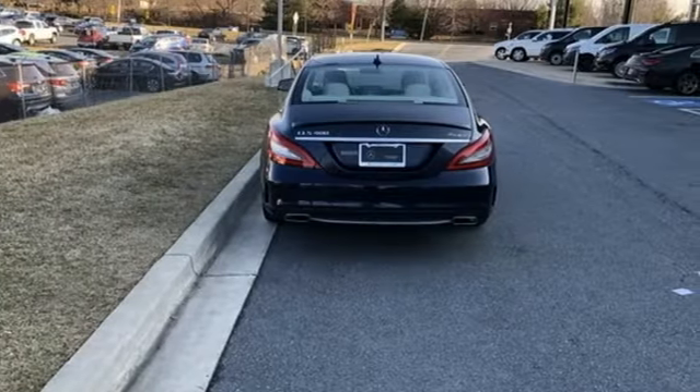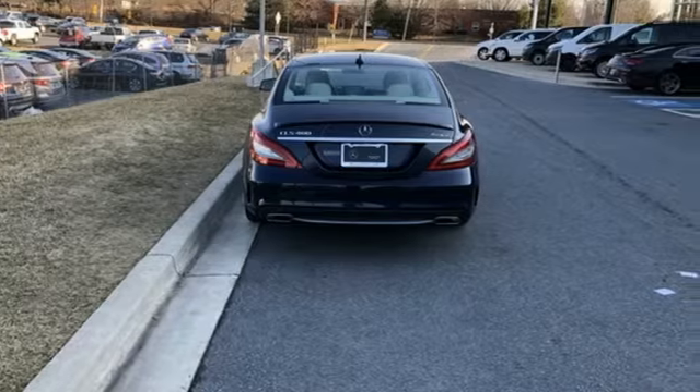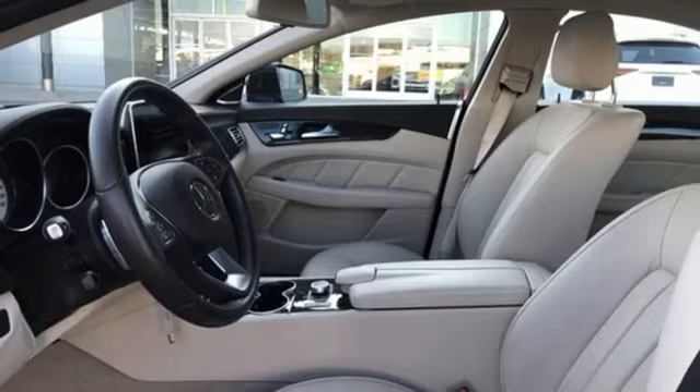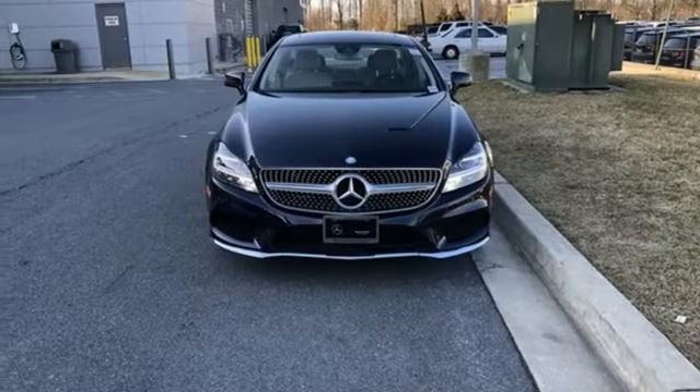Automobile raves: this is the best looking CLS yet. It's revised front end sporting fat air intakes in a chrome diamond grille that resembles a constellation of stars.